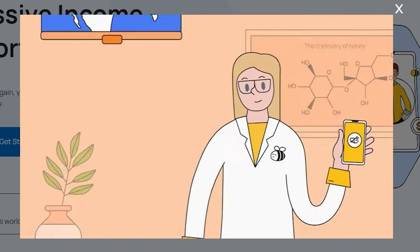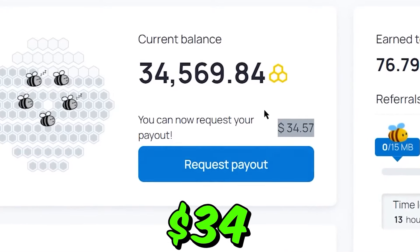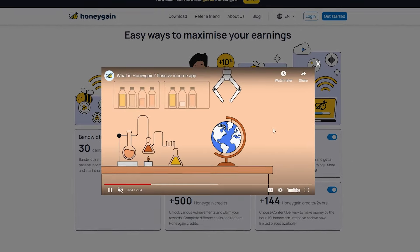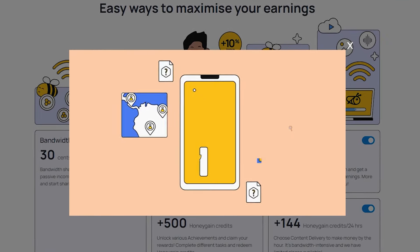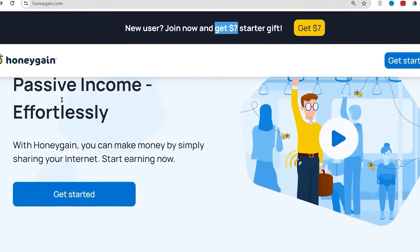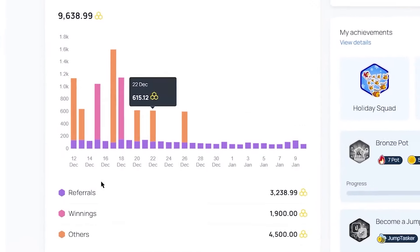The cool thing about Honeygain is that you can make a little amount of money by sharing extra bandwidth or internet data that you aren't using. They have these cute little units called bees that represent your earnings. Real money is yours if you swap these bees — it's like turning your unused internet into hard-earned money. Once you join Honeygain, they'll throw in a welcoming gift: a $7 sign-up bonus, absolutely free.